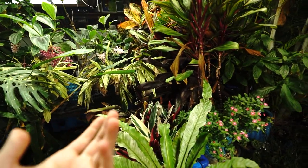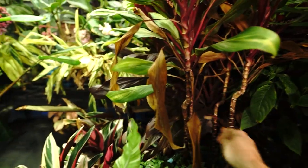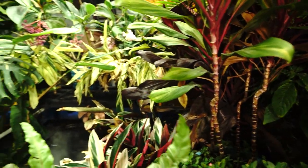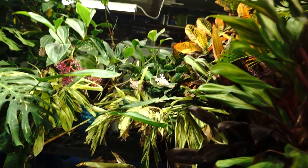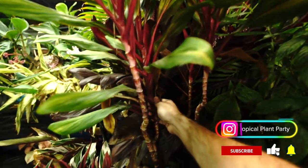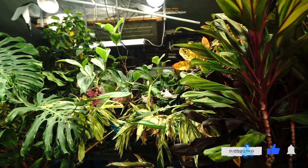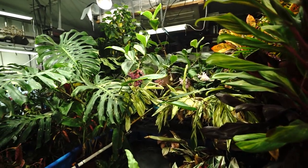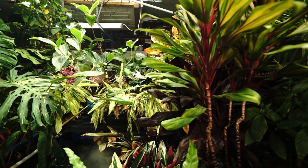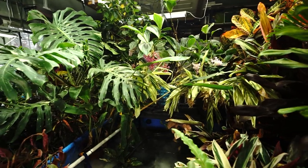Hey, what's up garden friends, Jeff here. Hope you're doing well. Different kind of video today. I came out in the grow space this morning to water plants — as you can see they're kind of thirsty, it's been really dry. The humidifier's been running but it can only do so much when it's in the 20s and teens outdoors. It's actually been doing a pretty good job keeping things between 60 and 70 percent humidity. But what I noticed before I started watering was that everything's dusty.